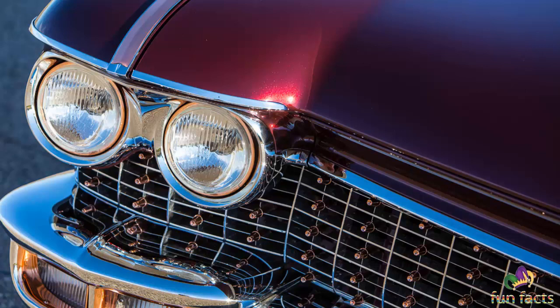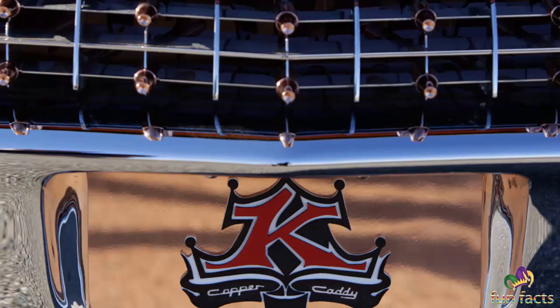Riding atop an Art Morrison frame featuring a parallel four-link rear suspension with a panhard bar, form meets function underneath the Cadillac, which has a full bodywork and painted chassis with chrome accents to boot. Even the one-off King Diggett Design wheels are a piece of working art.